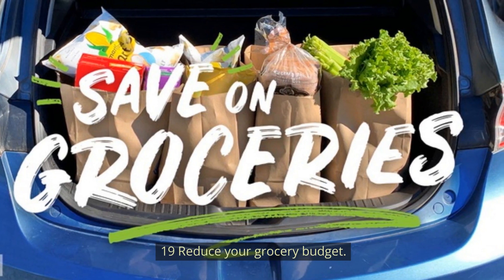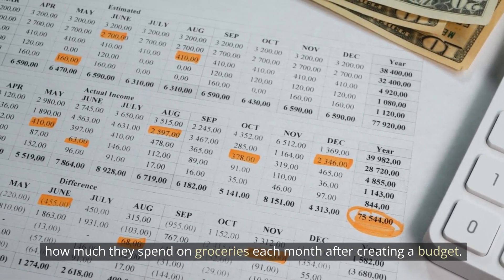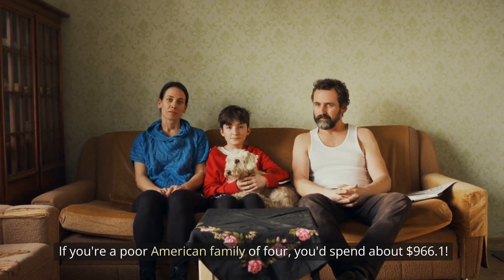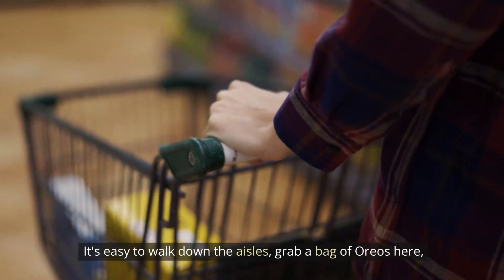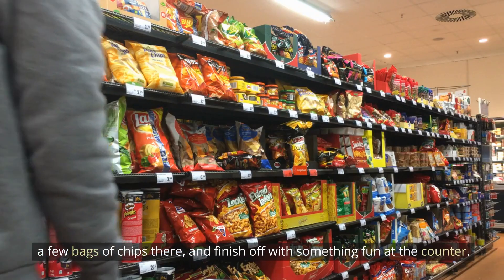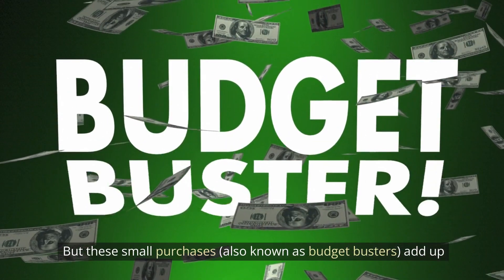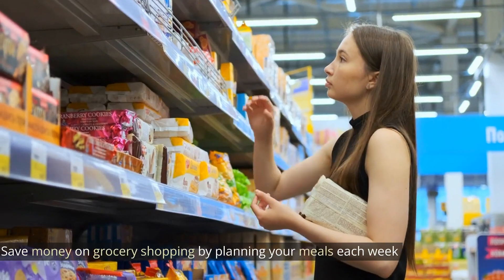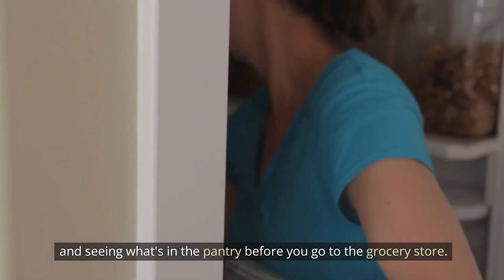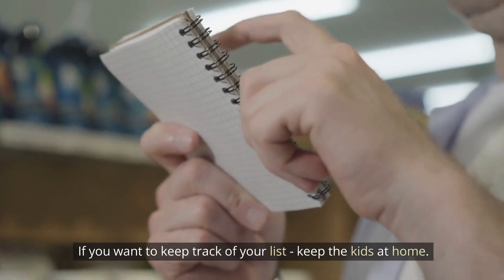Number 19: Reduce your grocery budget. Most people are surprised at how much they spend on groceries each month after creating a budget. A poor American family of four spends about $966 a month. It's easy to grab a bag of Oreos here, a few bags of chips there. These small purchases, also known as budget busters, add up, and you'll run out of your monthly budget. Save money by planning your meals each week and checking what's in the pantry before you go to the grocery store. Keep the kids at home to stay on track.